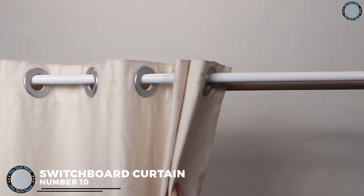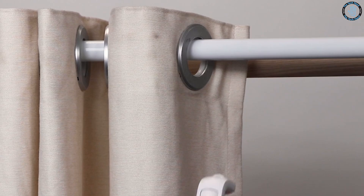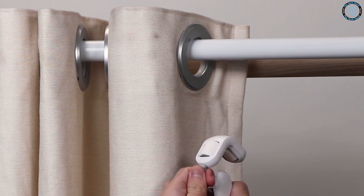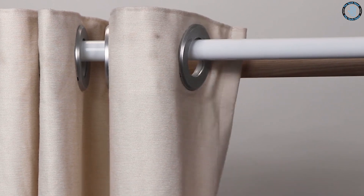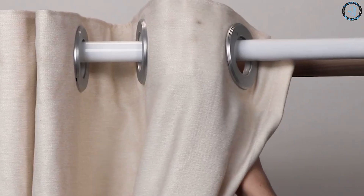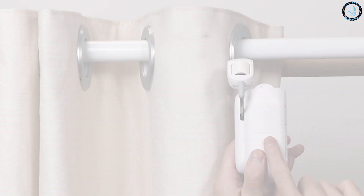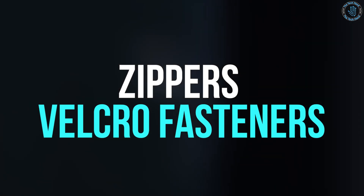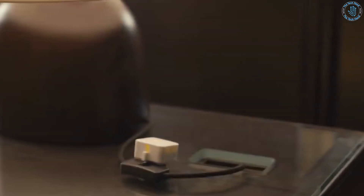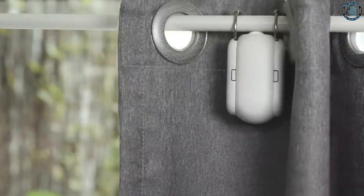Number 10: Switchboard Curtain. A switchboard curtain is a protective barrier used to cover electrical switchgear and other equipment in a power plant or industrial setting. The curtain is typically made of flame-retardant material such as fiberglass or PVC-coated nylon, designed to keep operators and maintenance personnel safe from electrical hazards. It can be easily opened and closed using zippers or Velcro fasteners, and may include windows for visual inspections and ventilation to dissipate heat and reduce fire risk.